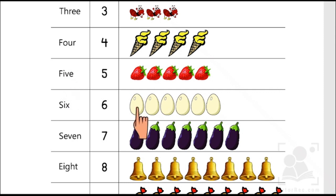One, two, three, four, five, six. Six eggs. S-I-X, 6.